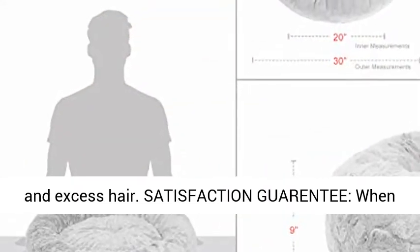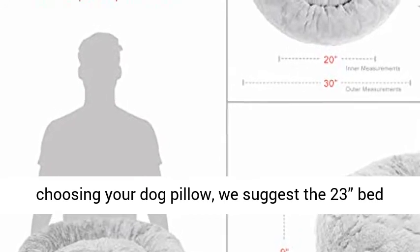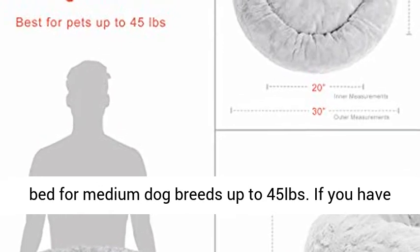Satisfaction warranty — when choosing your dog pillow, we suggest the 23-inch bed for cats or small breeds up to 25 pounds, and the 30-inch bed for medium dog breeds up to 45 pounds.